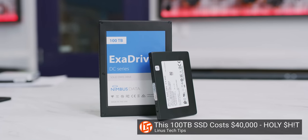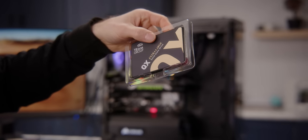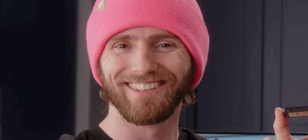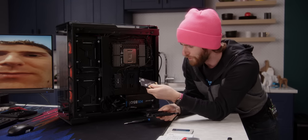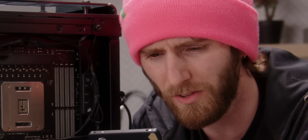Unlike the 100 terabyte exodrive from Nimbus Data that we checked out recently, this drive from Team Group fits in a standard two and a half inch bay, hasn't been mercilessly disassembled yet, and is aimed at consumers to put in a normal gaming rig, like the one behind me. It's crazy to think about — on these two two-and-a-half-inch drive sleds, boom, 30 terabytes of solid-state storage.